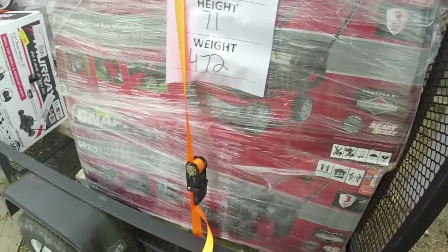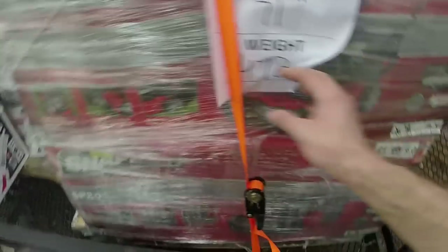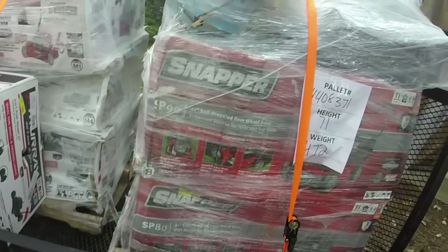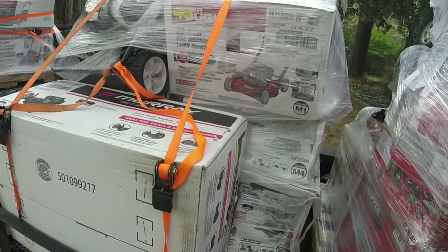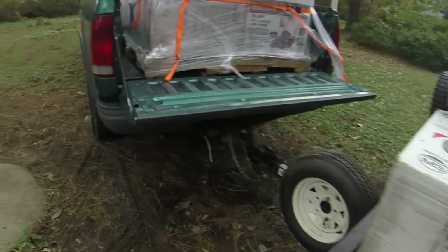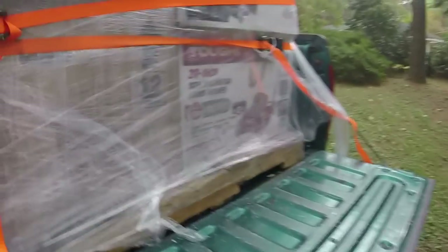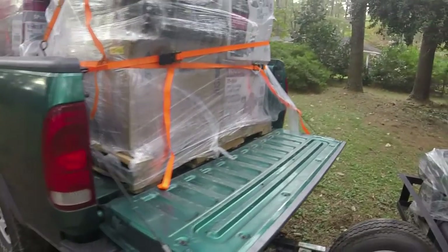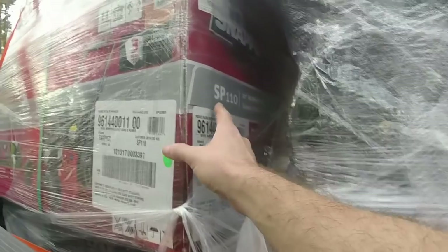Compared to last year's load, I have more than one Snapper this time. I can see SP 60s or SP 65s — I think they're the rear-wheel-drive ones. I've got a few Hyper Toughs, probably about 25% of the load, and the rest are Murrays. Hyper Toughs usually rule because of the value. I also have three or four Black Max push mowers with Honda engines — those are really good sellers — and an SP 110 Snapper all-wheel drive, which I haven't gotten before.